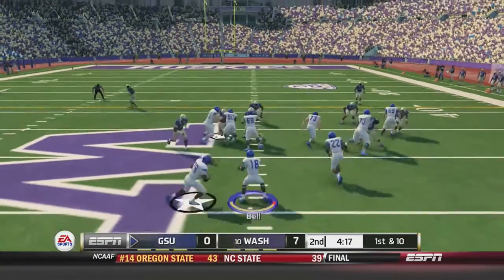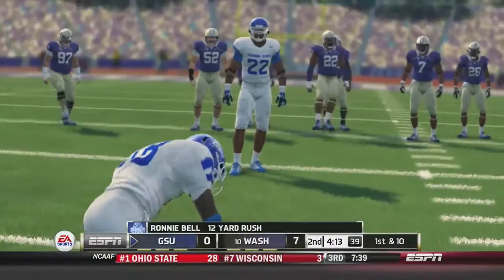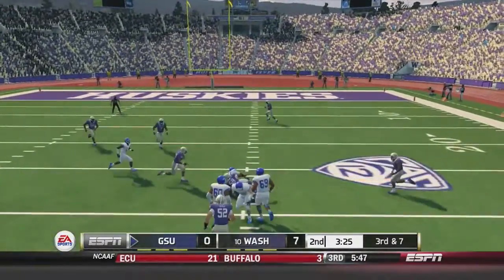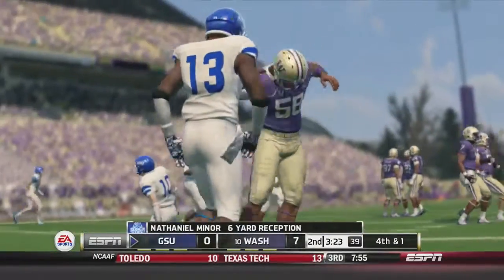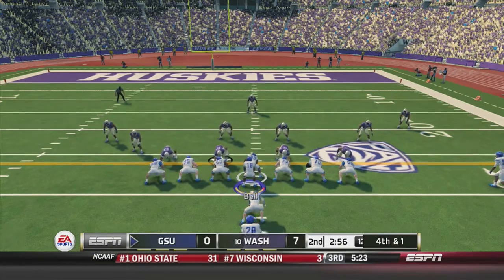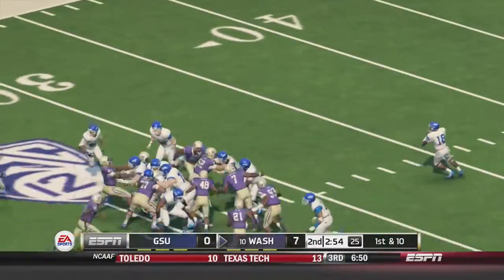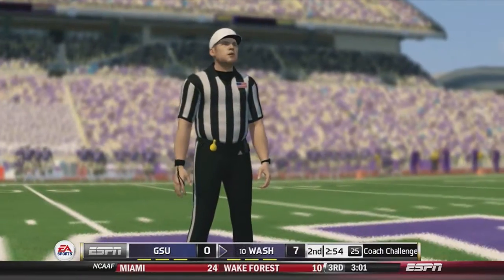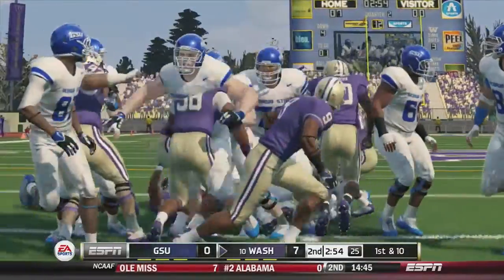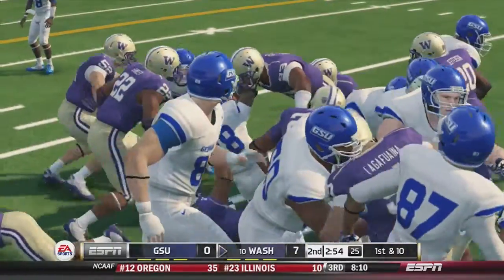Georgia State takes over. Bell in the shotgun on the read option takes it up the middle for a 12-yard gain and a first down. 3rd-and-7: Bell back to pass over the middle, caught by Nathaniel Miner for a 6-yard gain setting up 4th-and-1 in Washington territory. Georgia State decides to go for it. Bell under center hands off to Gerald House up the middle — it looks like he got it but the refs say no. Georgia State challenges the spot of the ball so the refs will take another look.